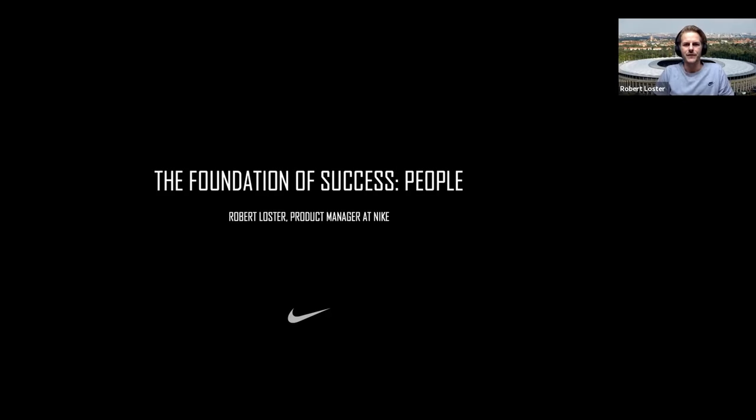Welcome to today's webinar, the Foundation of Success People. My name is Robert Loster, currently Product Manager at Nike's EHQ European Headquarters, and today I would like to share my experience on how to deliver enterprise technology in a smooth way.